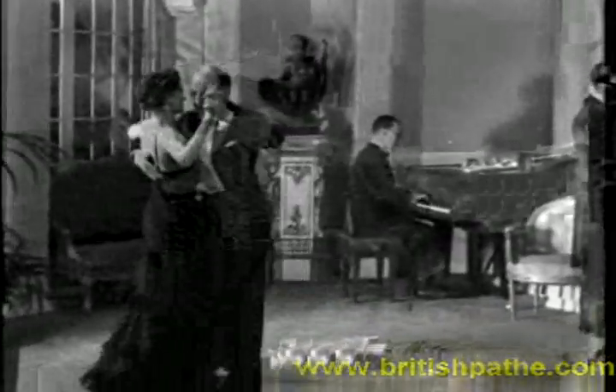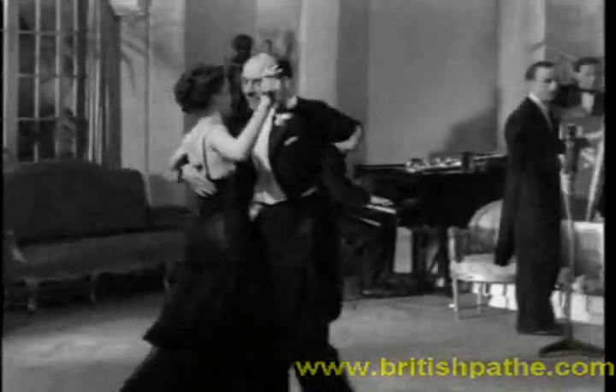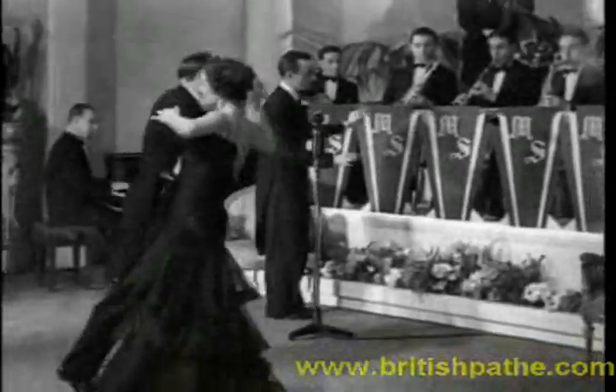Mr. Maxwell Stewart, who is five times winner of the World's Dancing Championship, thinks that after the waltz, the quickstep is the most popular, because the movements are so easy for the average dancer.